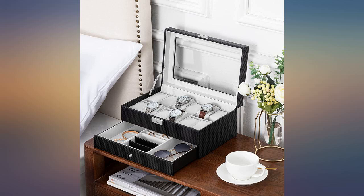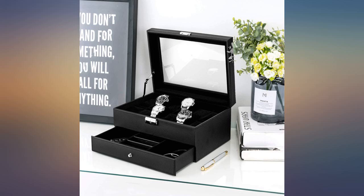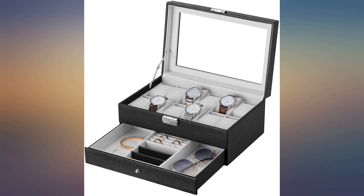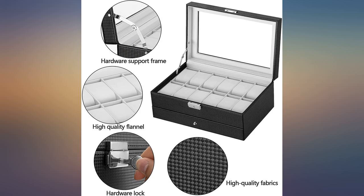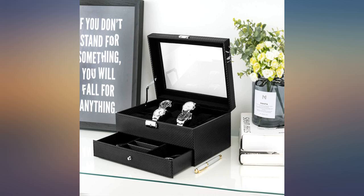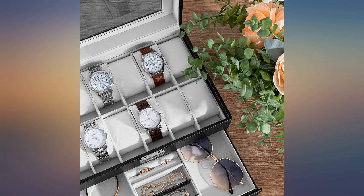My watch collection was starting to grow to a point that they required a better home than their individual boxes they came in, so after some quick evaluations, I decided on this watch organizer box. This has more than enough room to grow my watch collection, as well as it houses all of my rings and wallet. Very happy with the value of this purchase — the carbon fiber exterior wrap is really nice even with the lower quality construction of the box.